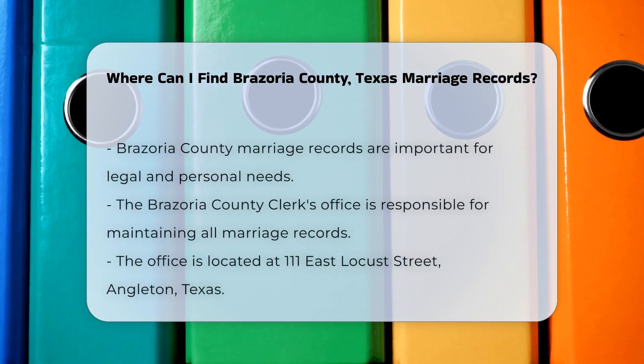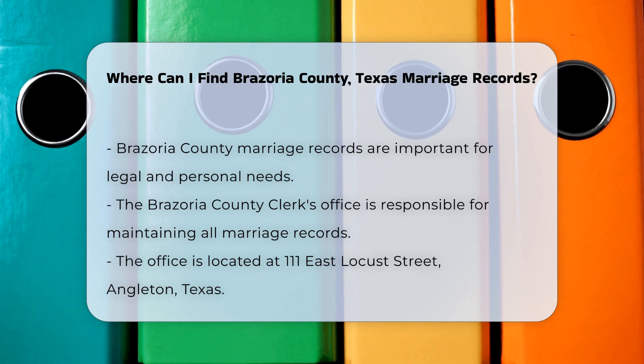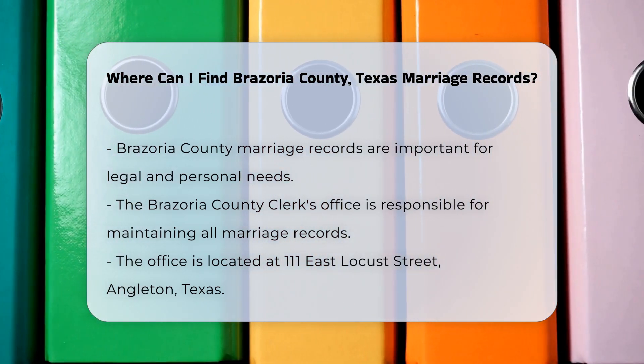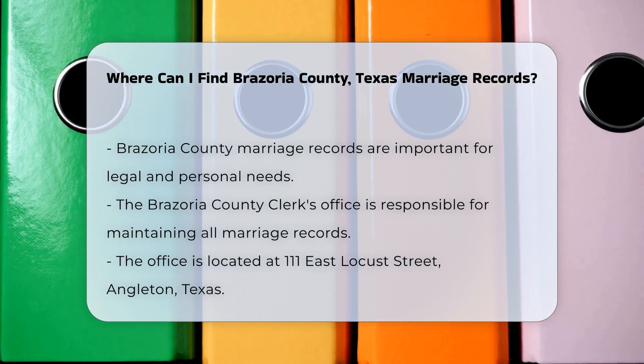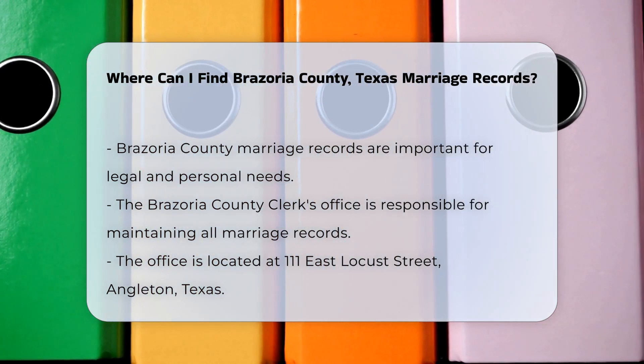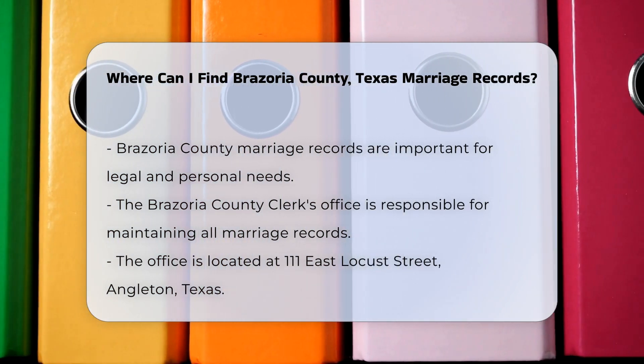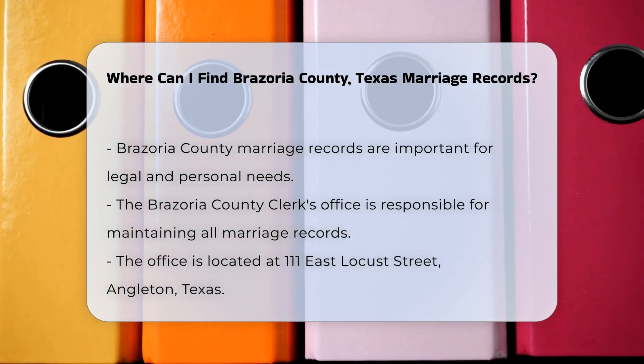Brazoria County marriage records are essential documents for various legal and personal purposes. To obtain these records, you can start by contacting the Brazoria County Clerk's Office. They maintain all marriage records for the county. You can visit the office in person at 111 East Locust Street, Angleton, Texas.